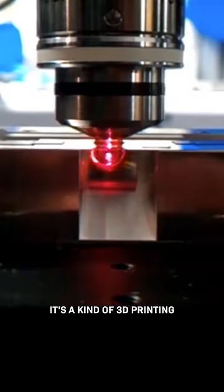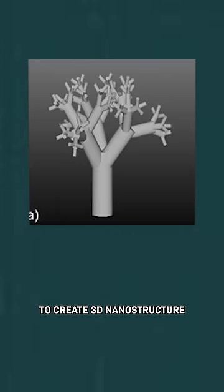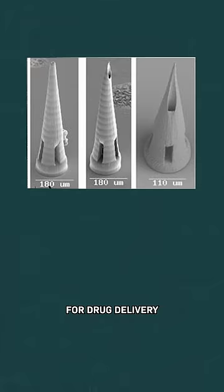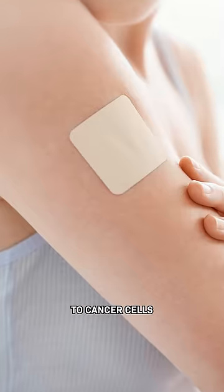It's a kind of 3D printing for nano manufacturing. It uses ultra fast lasers and special materials to create 3D nanostructures that are also being tested as scaffolding to artificially fabricate tissue, or microneedles for drug delivery, or even corkscrew shaped micro robots that could in the future swim through your blood to deliver targeted drug doses to cancer cells.